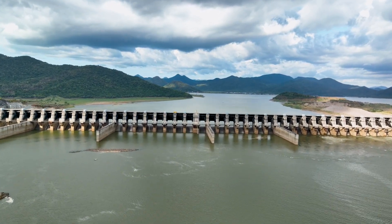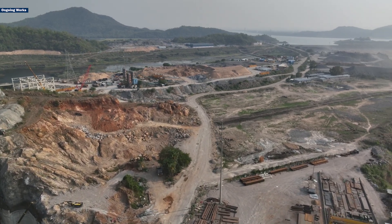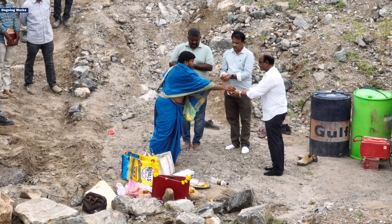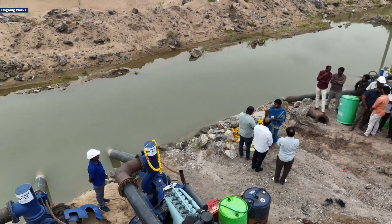At the Polovarum project, crucial earth-cum-rock-fill dam construction preparations began on Thursday with the removal of stored water between the upper and lower coffer dams. Project engineer D.S.R.I.D.V.S. and MALR Group General Manager Gangadhar performed a pooja at the dewatering site before the process began.